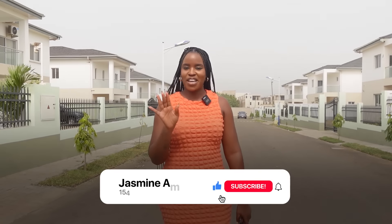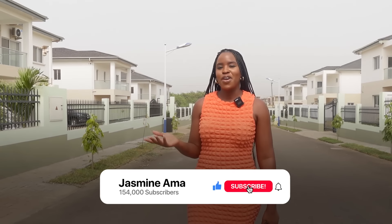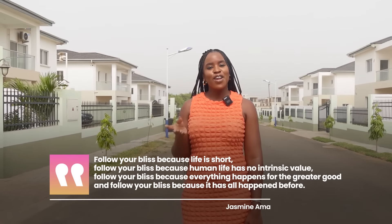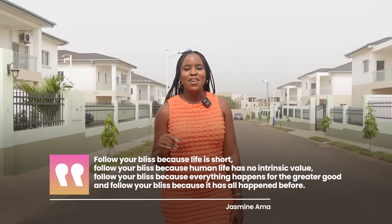I hope you guys have enjoyed the video. Don't forget to give me a thumbs up and subscribe if you haven't already. Follow your bliss — life is short, follow your bliss.